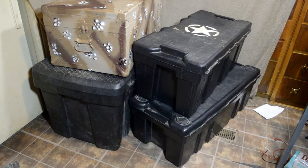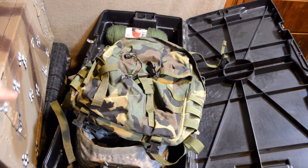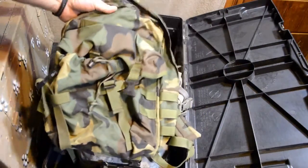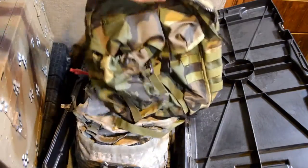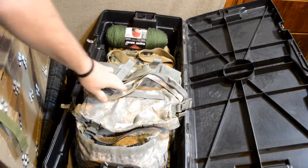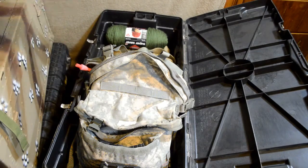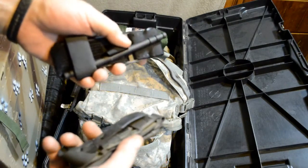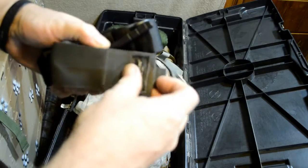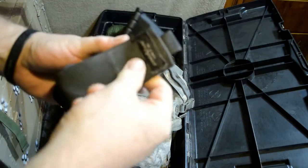We are in the first box and sitting right on top is the old woodland early MOLLE 2 system assault pack, still in real good shape. The second one is the newer ACU assault pack. Some of the stuff that was in here was a CAT tourniquet and a Benchmade extrication tool - a seat belt cutter type tool. So there's a couple good finds right there.